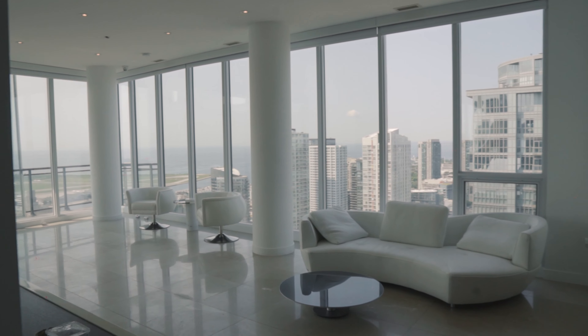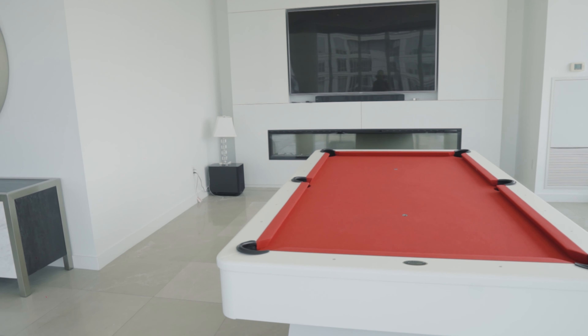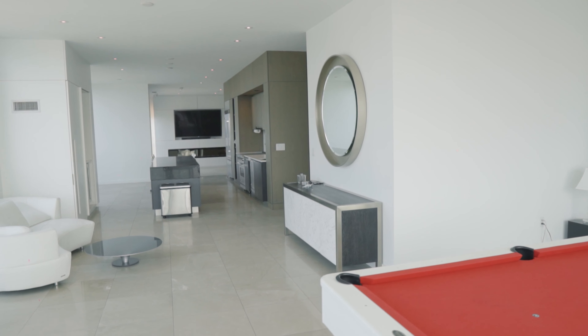This mega unit has over 3,400 square feet — that is more than most houses, period. You get that here in a one-level penthouse right here in City Place. I mean, look at this incredible space. I don't think I've ever actually been in a condo unit this large.